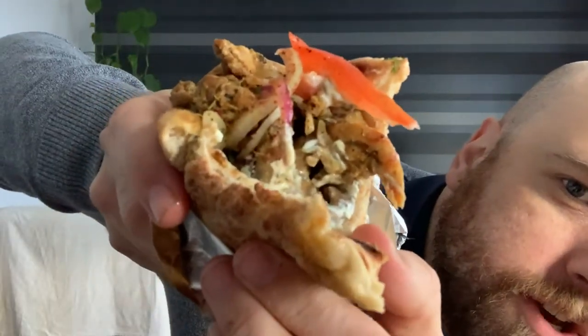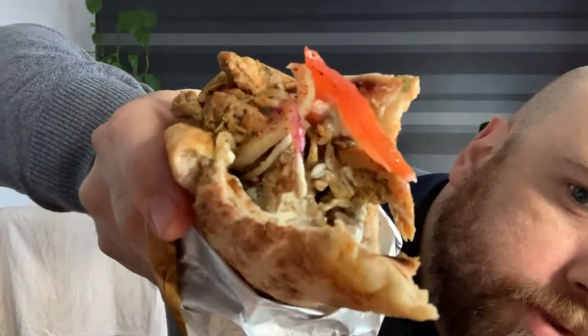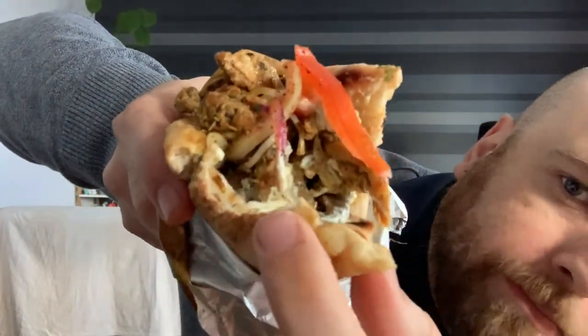Smacznego! Can you see the tzatziki? Tzatziki is that cream sauce. The ingredients are lovely and fresh as well — I'm referring to the vegetables.